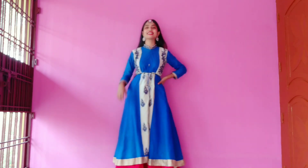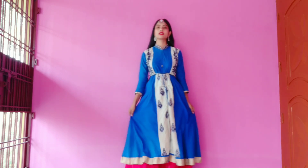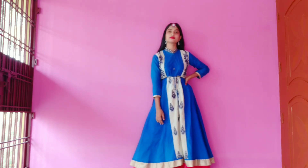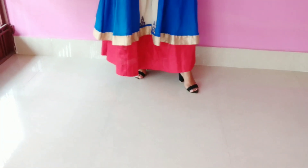For the third look, I wore this beautiful dark blue colored anarkali with the same red skirt that I showed you in the first look. For accessories, I wore beautiful mirror work earrings and a maang tikka — the maang tikka had red, which really goes well with my red skirt — and basic black heels.